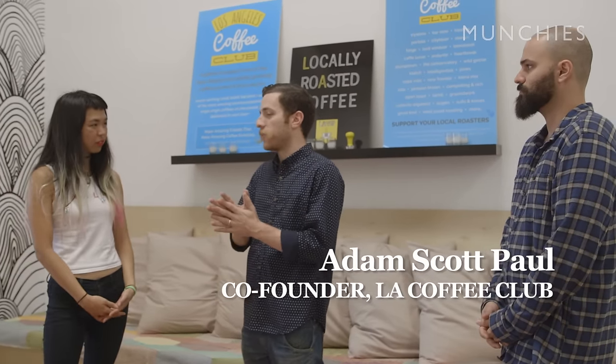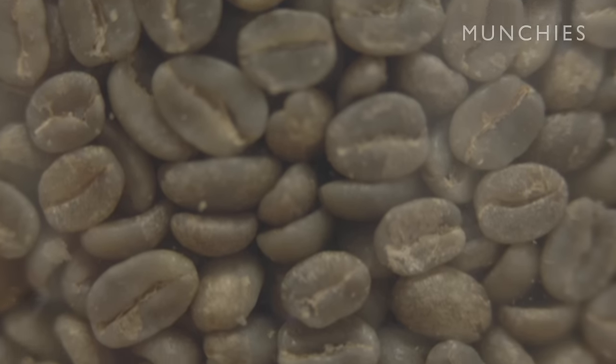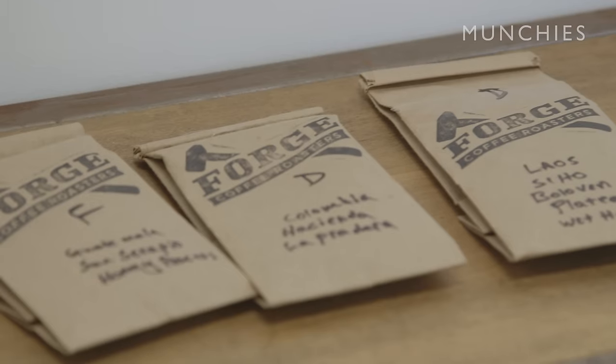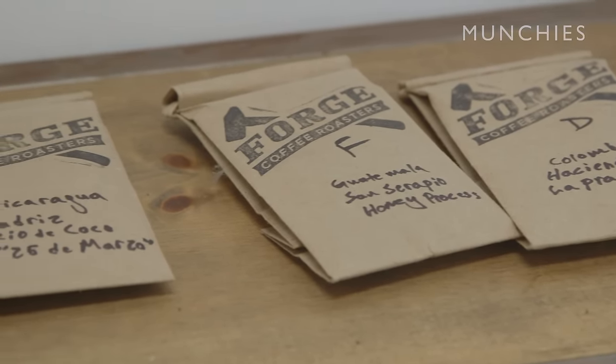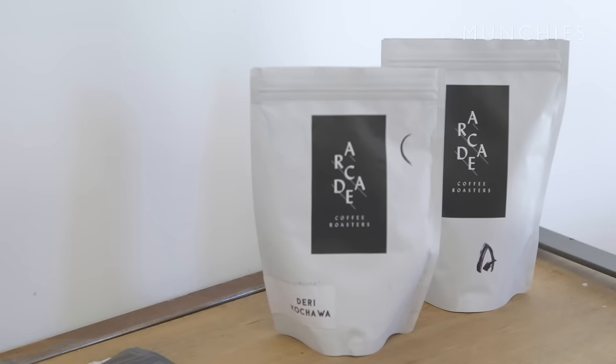What exactly is the LA Coffee Club? LA Coffee Club is a way to discover LA's best roasters. We ship out coffee fresh from a different roaster every week. We only work with LA roasters, so we can get the coffee from their roasting facility to your door within a day or two. There's actually something I've been working on — a cannabis-conditioned coffee.